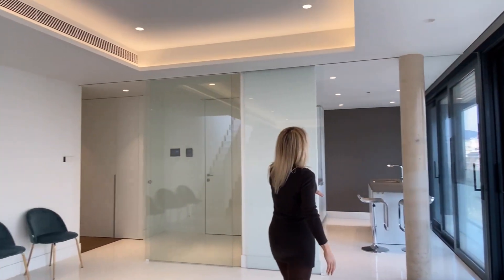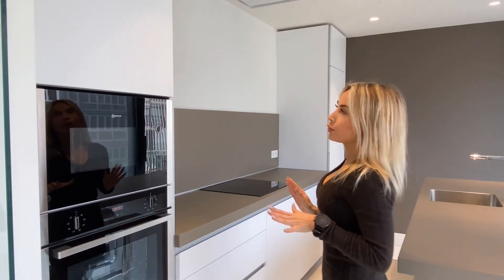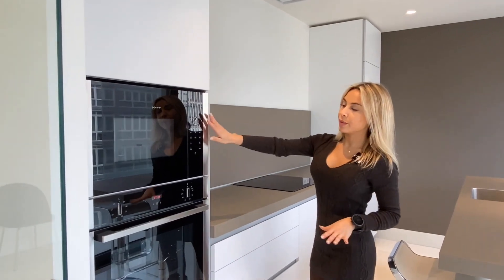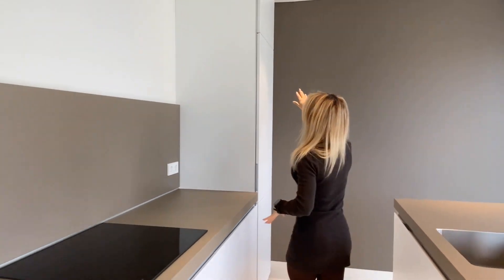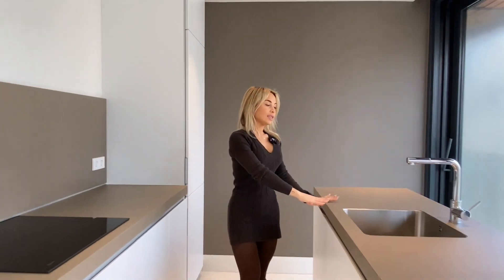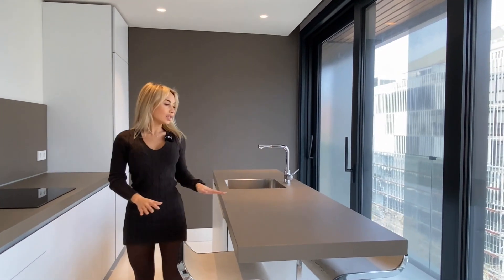Here we find the semi-open kitchen, which we can also close through these doors. The kitchen is fully equipped with high-end appliances. Here we find the microwave and the oven, we have storage space here, a semi-induction cooktop, and here we find the fridge and refrigerator. This island is perfect to gather with family or friends to have breakfast or cook together.